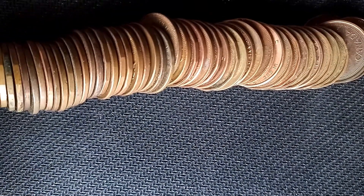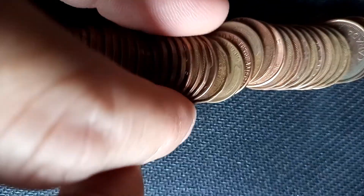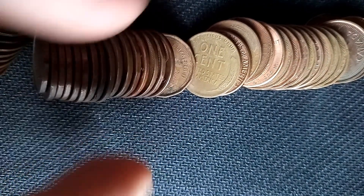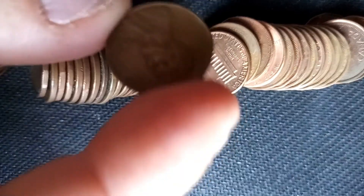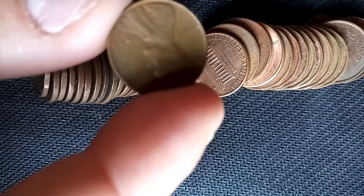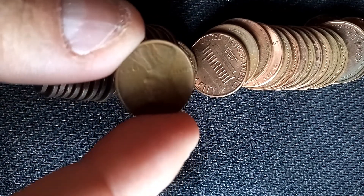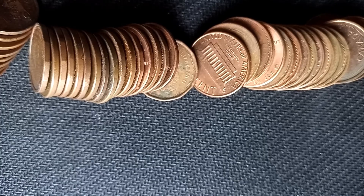This is roll number 20 and I can see another wheat cent in here — wheat cent number three of the hunt. Let's look at the year together... it's a 1940, no mint mark, but still happy to have it.